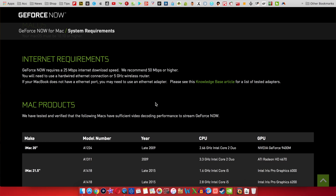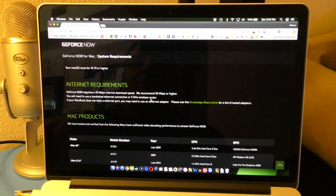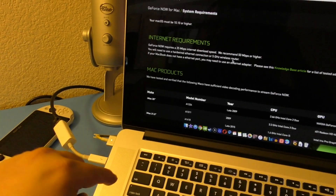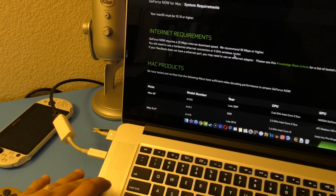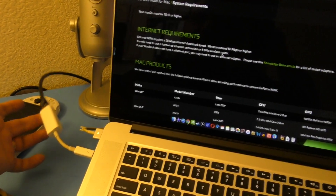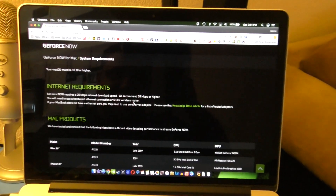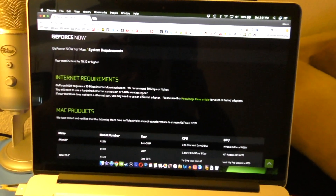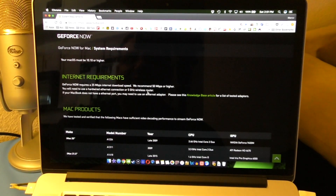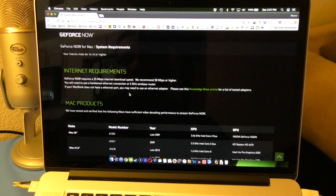You'll need hardwired ethernet or a 5GHz wireless router. Right now I'm using a dongle with my MacBook — I'm using a 2012 MacBook Pro Retina Display, which didn't come with an ethernet port. If you have a newer one, you'll most likely have to buy a dongle too, which kind of sucks. But if you have a dual-band router with 5GHz, you should be good. I prefer using the cable because it's faster.